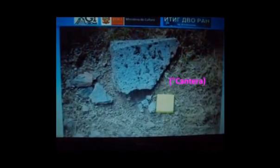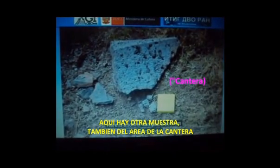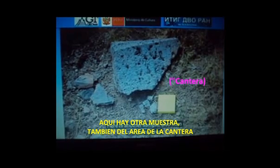Any geologist can clearly see that this is organic limestone. It is practically all taken up by these organic skeletal remains. Here's another sample, also from the quarry area. We also clearly see these organisms, and around them is this cement which is neither transparent nor crystalline in nature, just as it should be in any organic limestone.